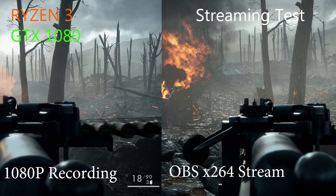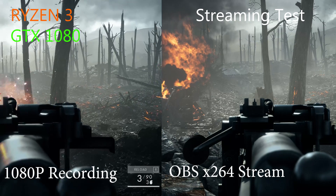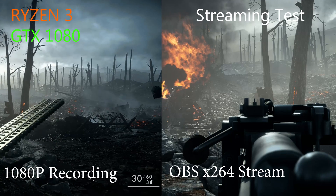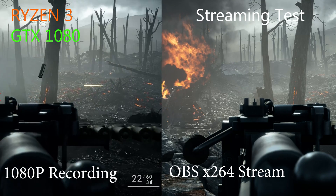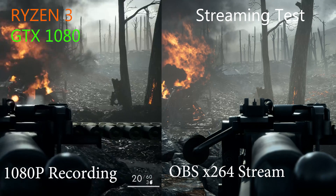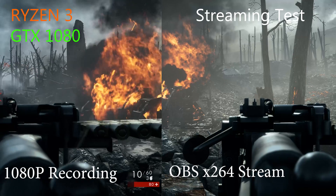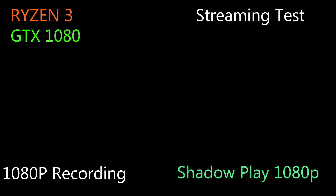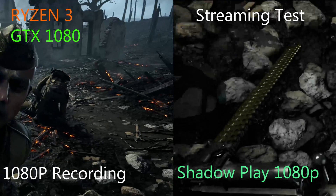XSplit showed almost the exact same results as OBS. Shadowplay is a different story. Shadowplay is from GTX — it is their streaming and recording service that ships with their GPUs, and it is highly, highly optimized for GPU use.